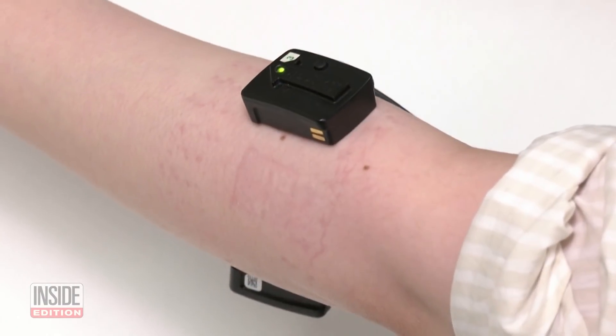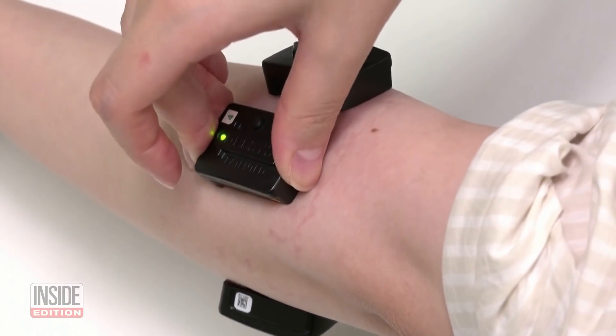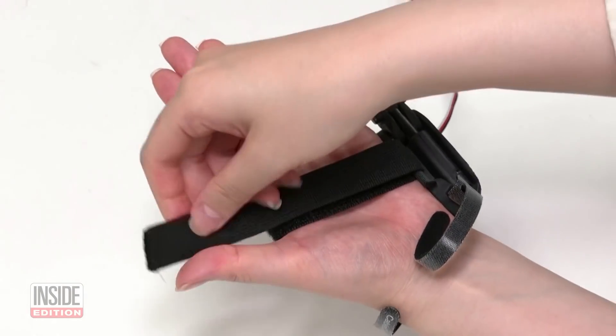To do this, they put four sensors on the forearms to measure electric signals from muscles. Those signals are transferred to a motor that controls the robotic finger.